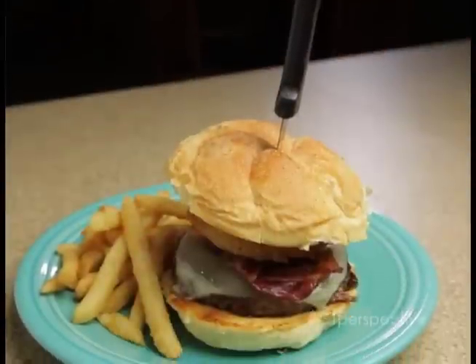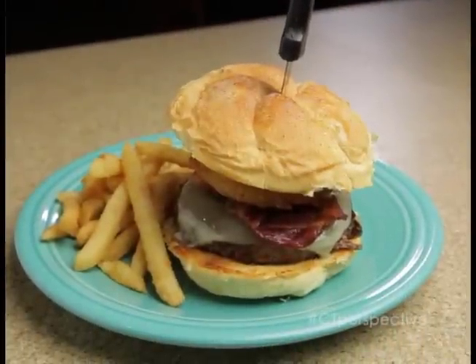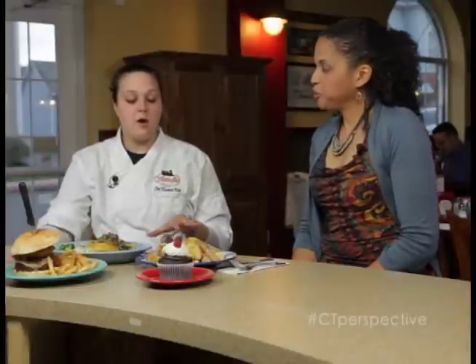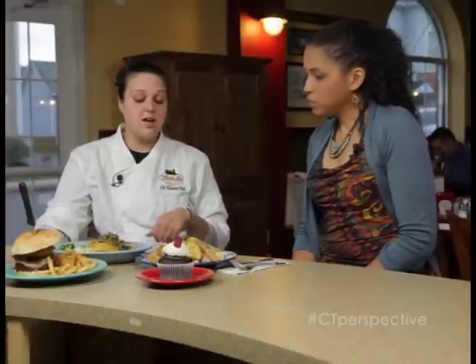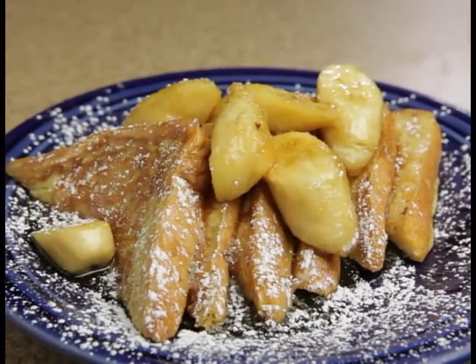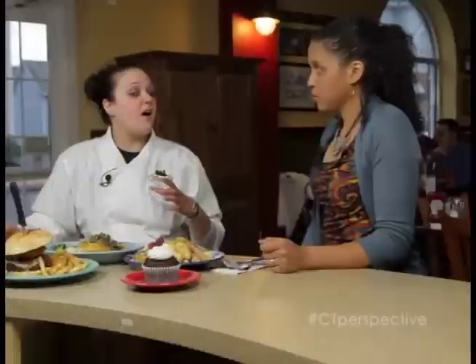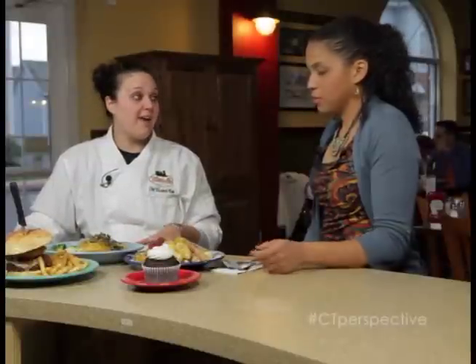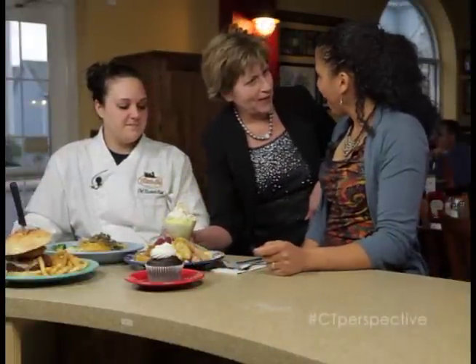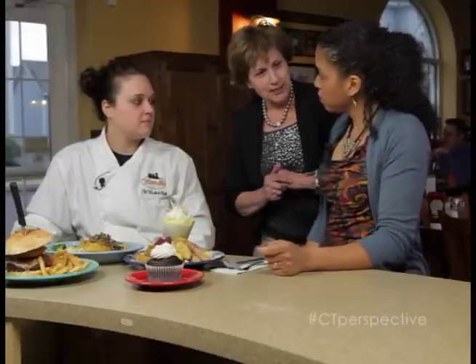We make our own barbecue sauce, Swiss cheese, apple with smoked bacon, topped with onion rings on a grilled roll. And for breakfast, probably our most popular sweet dish is Bananas Foster French Toast — kind of like dessert for breakfast. All of our desserts here are homemade and baked by my mom. And here we have a coconut cream pie parfait — all scratch-made desserts here at the Whistle Stop.